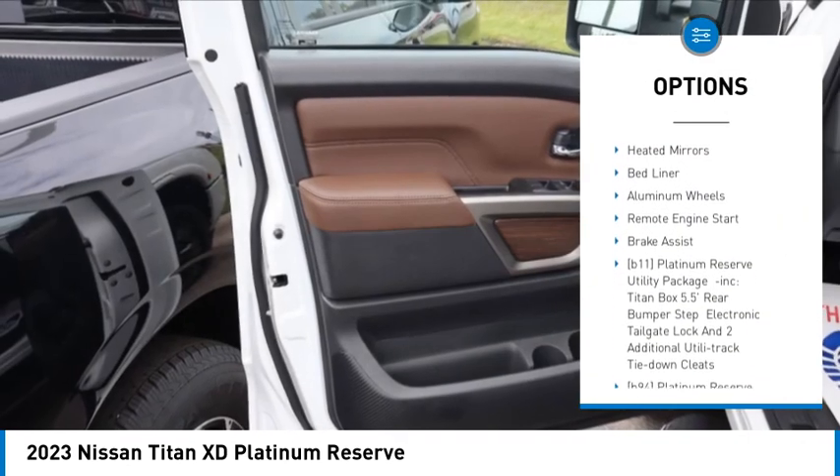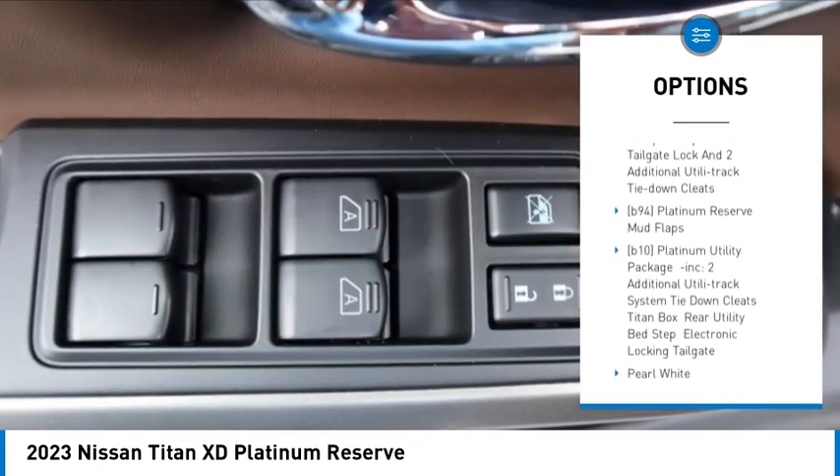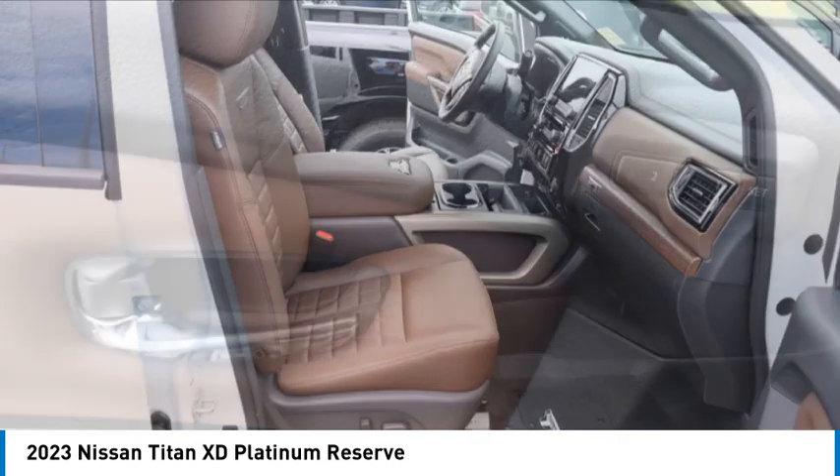four-wheel drive, tire pressure monitor, blind spot monitor, tow hitch, heated mirrors, bed liner, aluminum wheels, remote engine start, brake assist.